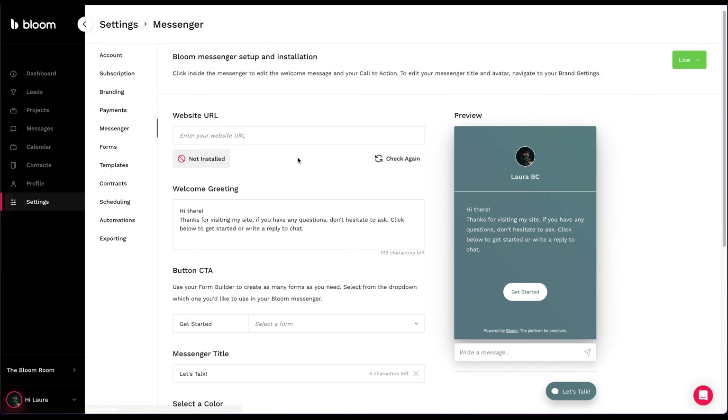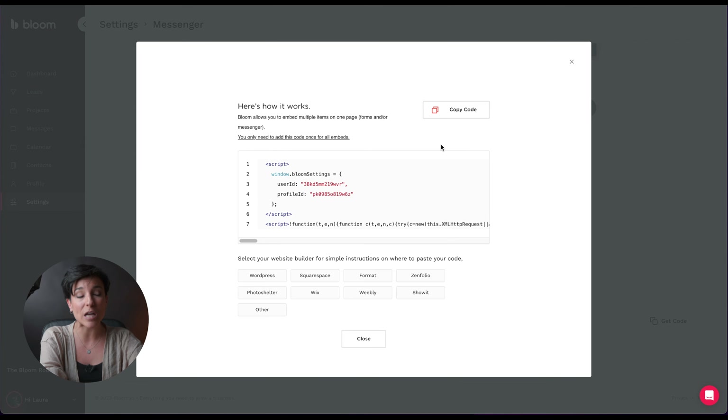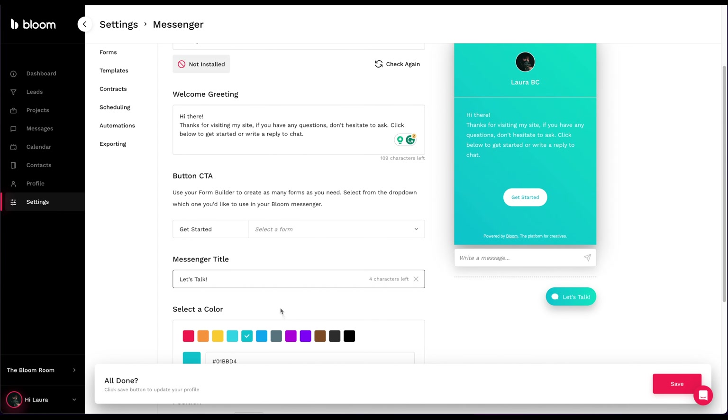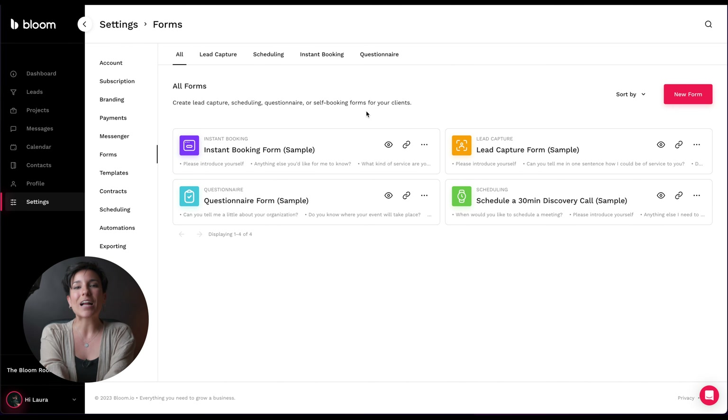Then you go to Messenger - this is the chat. I asked them: I have a Squarespace website - I love Squarespace, I've been using them for three years - and they said even if you already have your own website you can integrate the chat. It's super easy: you just copy the code here, click Get Code, copy it and paste it in your website. It works for any website - it's copy-paste. You can also select the colors to match your branding.